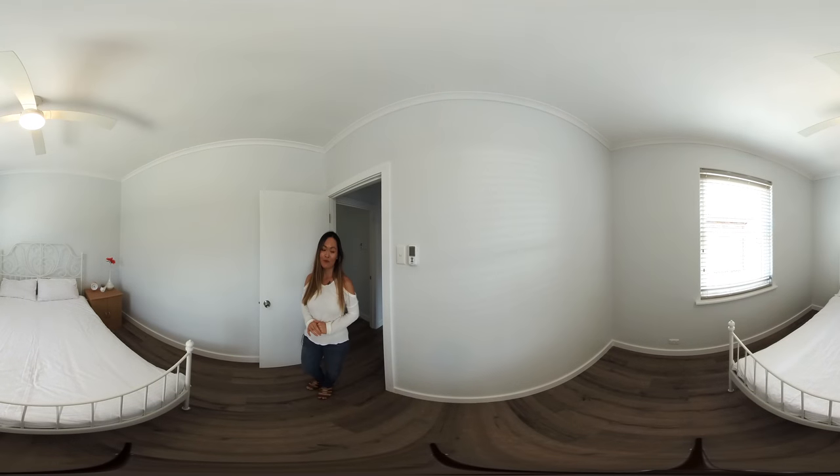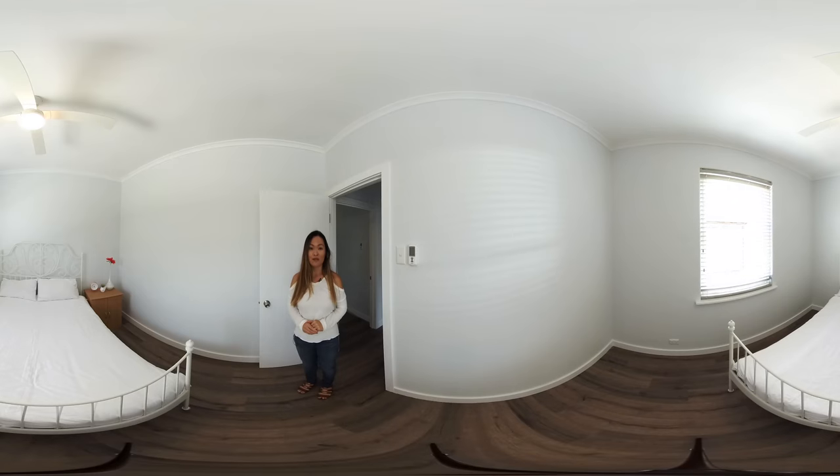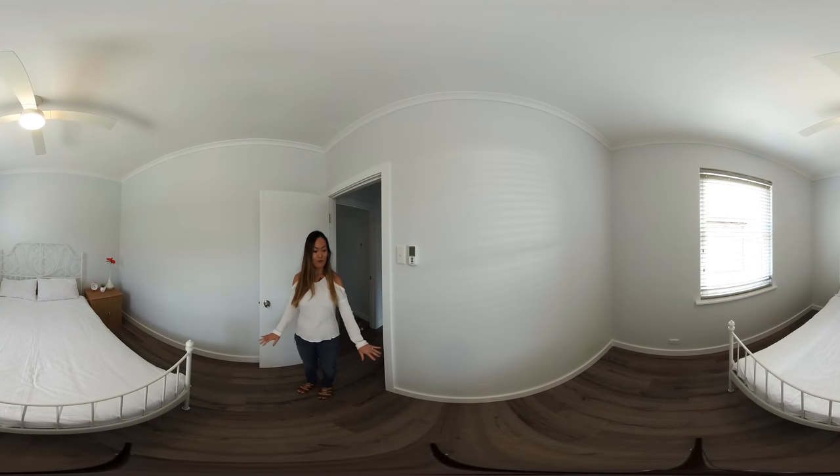This is one out of three bedrooms in the property at Hove. Each of them are decent sized rooms. They've all got the same fan above your heads, the beautiful flooring that you see at the bottom, and each room has been freshly painted so you've got this nice cozy color throughout the house. Have a look around and I'll come meet you outside.